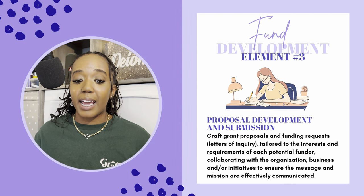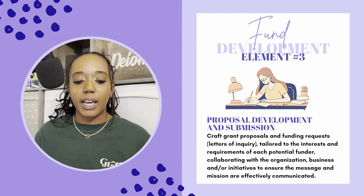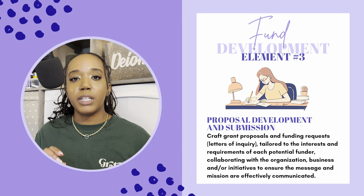Element number three — which is what most people probably know about — is proposal development and submission. Craft grant proposals and funding requests, aka letters of inquiry, tailored to the interests and requirements of each potential funder. Collaborating with the organization, business, or initiatives to ensure the message and mission are effectively communicated. In addition to finding the right funder, I'm also making sure I'm crafting the proposal specific to that funder. Yes, you can create a general proposal to pull from, but not every funder is going to ask for the same thing — they want the language tailored to them, not something generic. And I make sure I'm also illustrating the mission of the nonprofit or business as well.